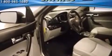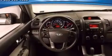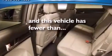Also included are side curtain airbags, steering wheel controls, full power accessories, four-wheel independent suspension, and this vehicle has fewer than 29,000 miles on the odometer.